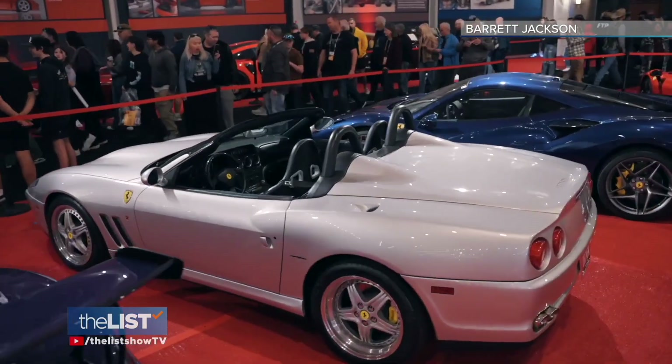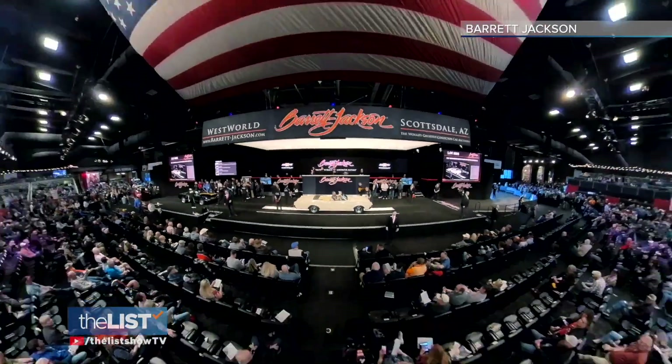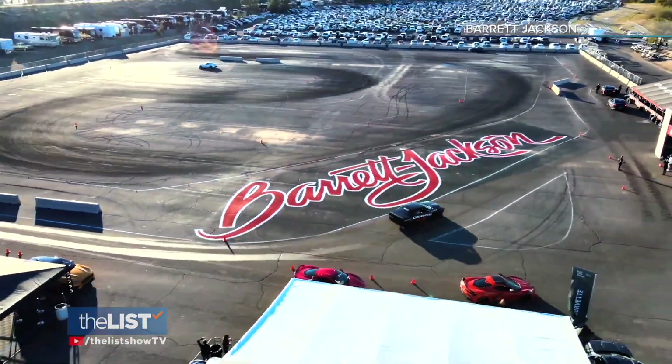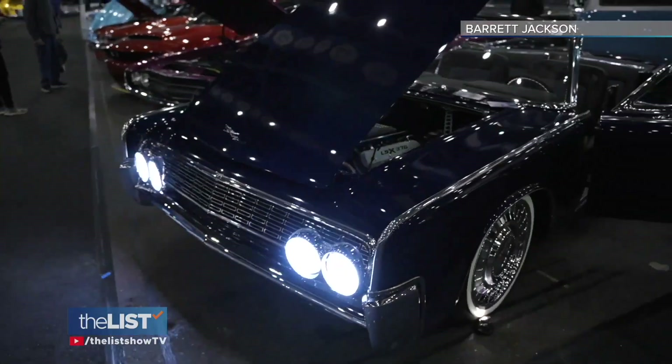Cars, cars and more cars. The nationally renowned car show Barrett Jackson annually draws thousands of spectators in Arizona and is now headed to Florida and Las Vegas.